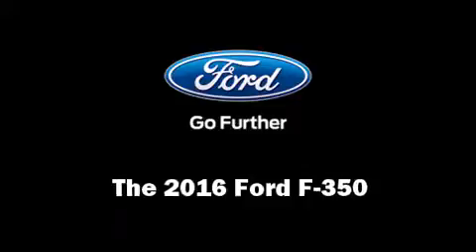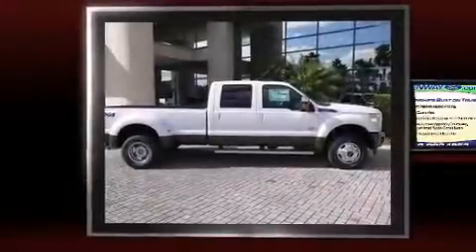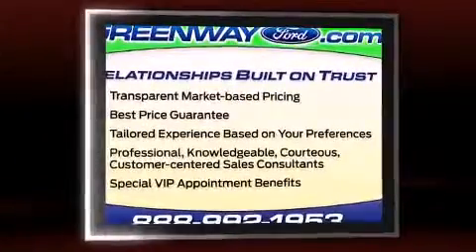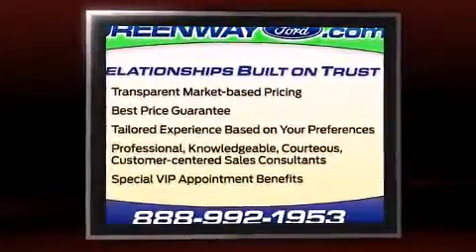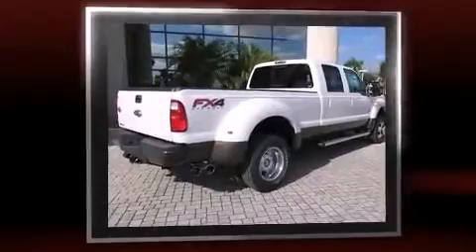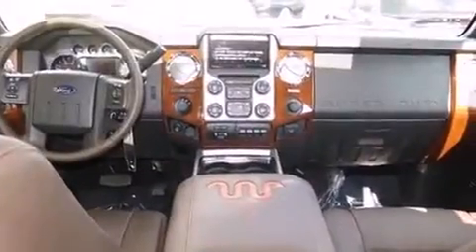The 2016 Ford F-350 — smooth gear shifts are achieved thanks to the powerful eight-cylinder engine, providing a spirited yet composed ride and drive. Four-wheel drive allows you to go places you've only imagined. Top features include power windows, delay-off headlights,